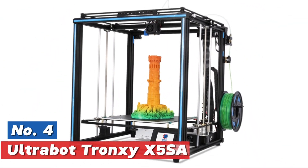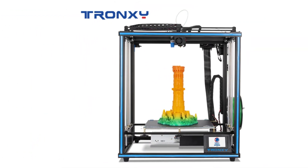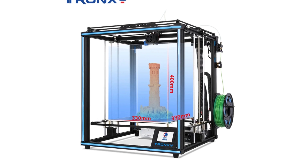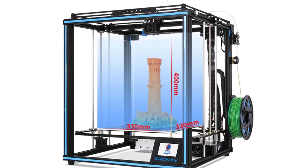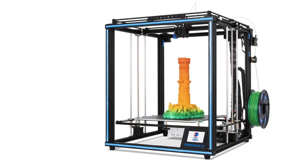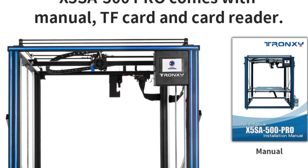At number four: the UltraBot Tronxi X5SA. This fused deposition modeling 3D printer has a maximum print size of 300mm by 300mm by 400mm. It supports auto-leveling and works with Repetier Host and Cura slicing software. Layer thickness ranges from 0.1mm to 0.3mm, ensuring high precision with an XY accuracy of 0.00625mm and a Z accuracy of 0.00125mm. It has a 0.4mm nozzle diameter and is compatible with 1.75mm filaments such as PLA, ABS, PETG, and TPU.